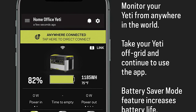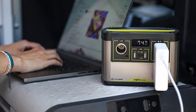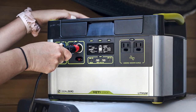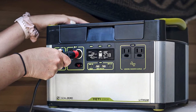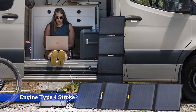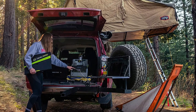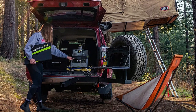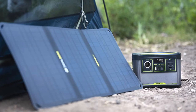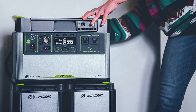Goal Zero says it can recharge a phone 42 times and a laptop 10 times, and power a portable fridge for 20 hours without recharging. You can recharge the 505Wh Yeti 500X with one of Goal Zero's Boulder 100 panels in 6 to 12 hours depending on the sun, or from your car's 12V outlet in 4.5 hours. It has built-in 120V outlets and accepts solar charging more easily than competing units, making it versatile for most small gadget charging needs.